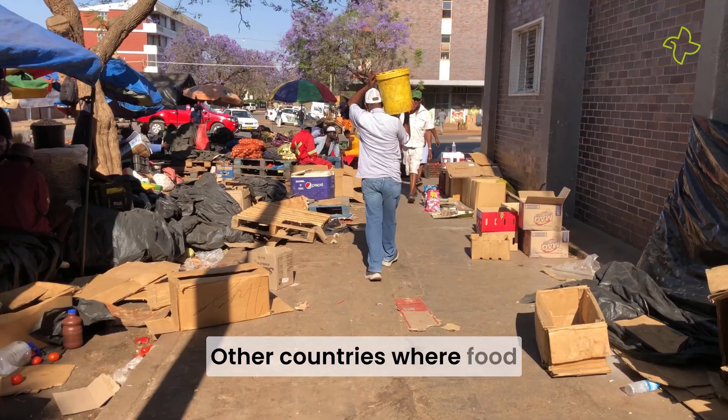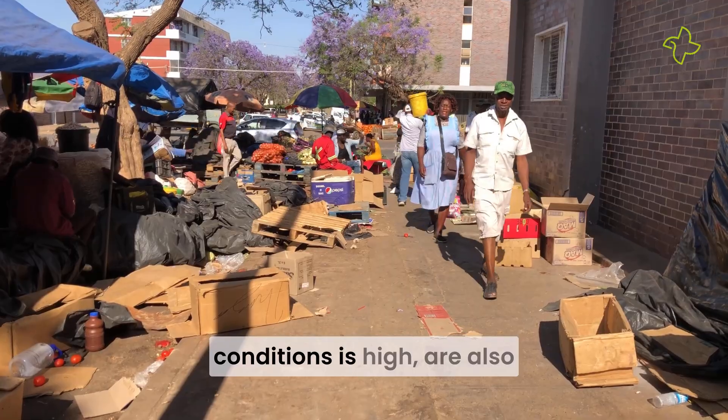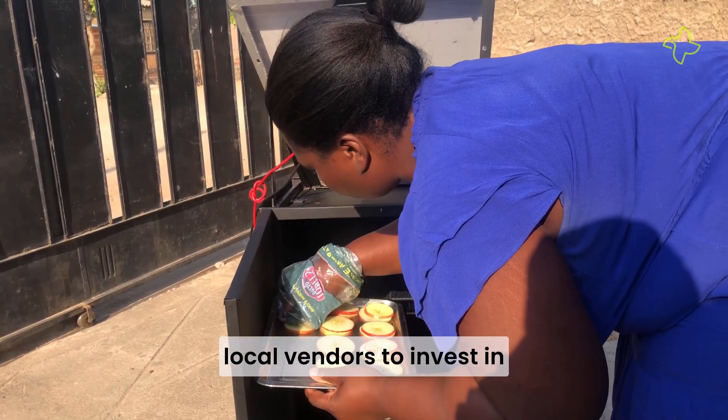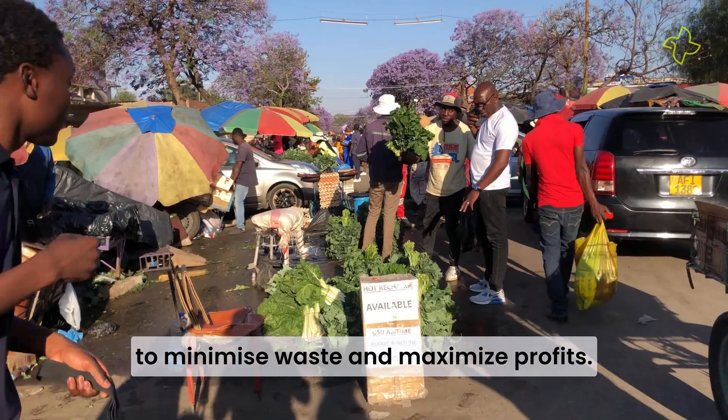Other countries where food loss due to lack of proper infrastructure and climatic conditions is high are also encouraging farmers and local vendors to invest in solar dryers and processors to minimize waste and maximize profits.